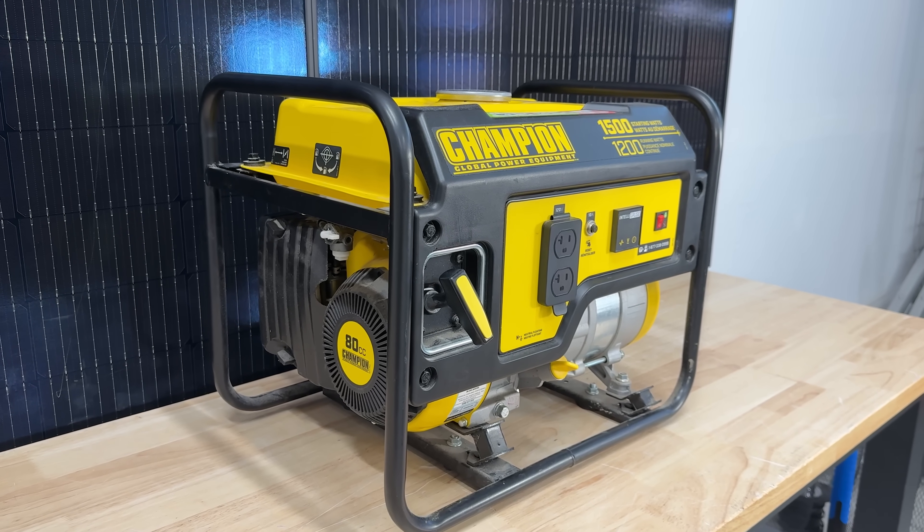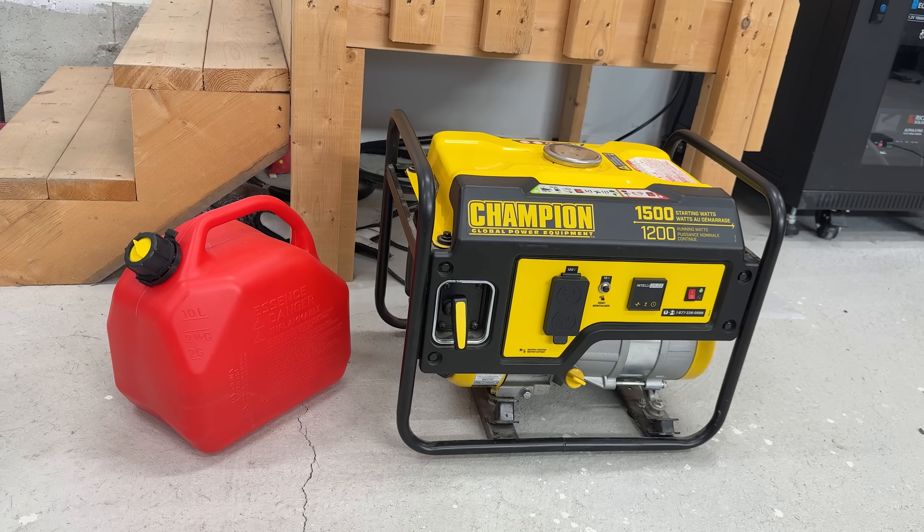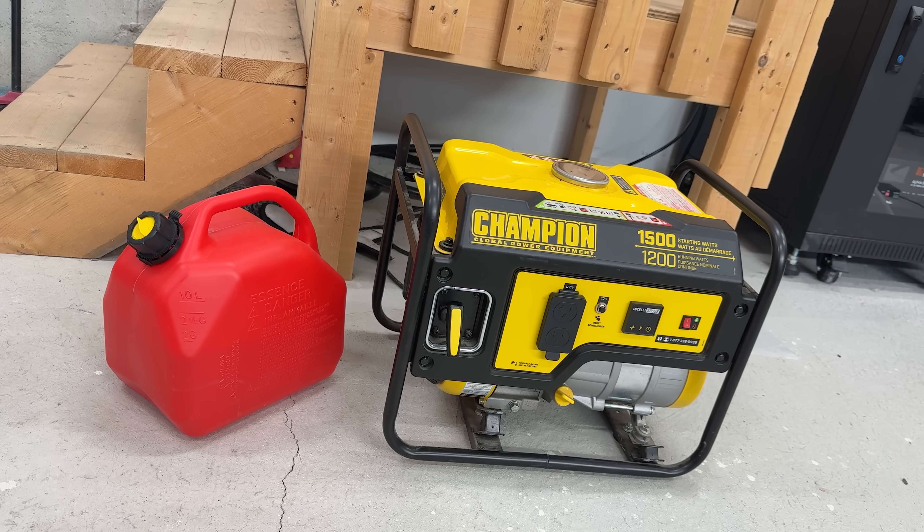Ice in the fridge? Come on. You might have a gas generator, which can serve a purpose, and we actually do recommend them in certain situations. But the reality is, they're loud, they stink, they can't be indoors, and they usually run out of fuel when you need it most because they have to be running 100% of the time. But there's a better way.